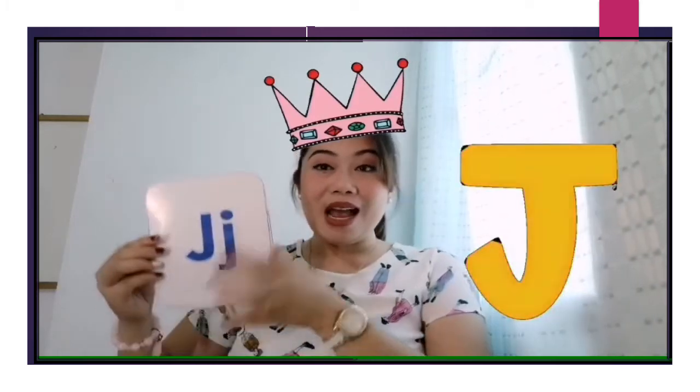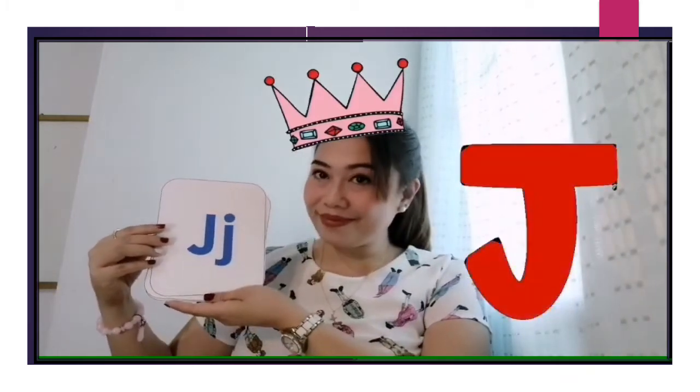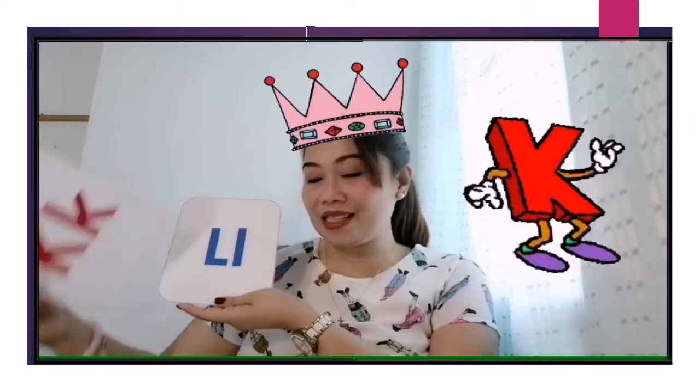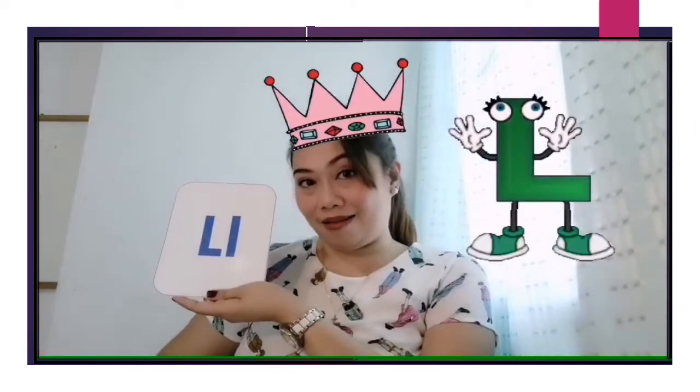As I recall, we are already finished with letters A, B, C, D, E, F, G, H, and I. Now we have three letters for today: letter J, letter K, and letter L.